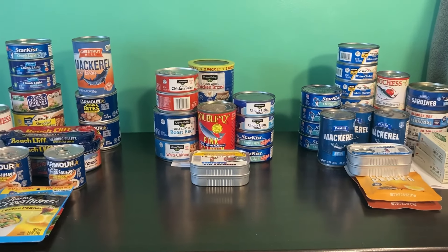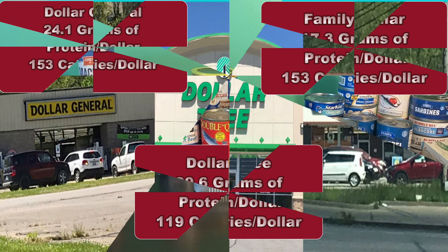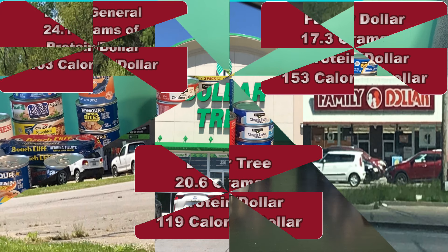So who is the champion? If you are looking strictly for grams of protein per dollar, Dollar General wins hands down. When it comes to calories, Family Dollar was the equal of the Dollar General. The Dollar Tree fell pretty short on everything. So for me and for our house, with the things available in our area, I would have to declare the Dollar General store as the champion for my prepper pantry canned meat dollars.